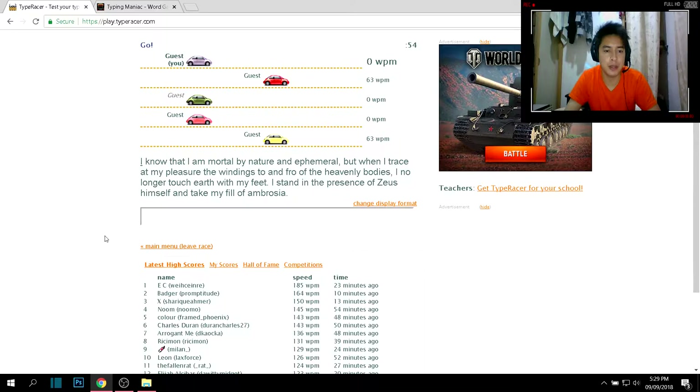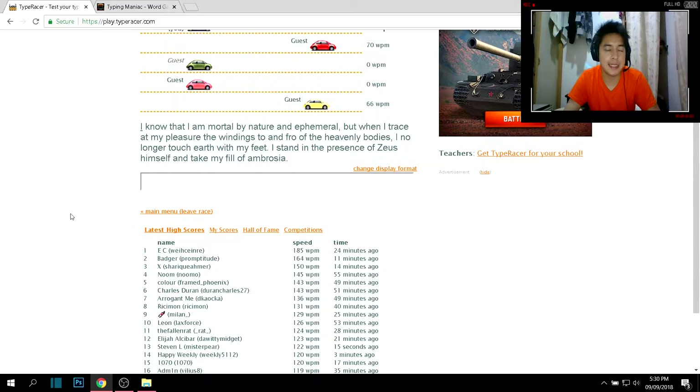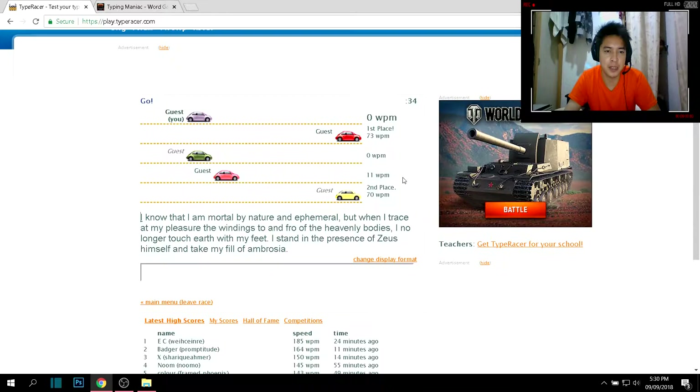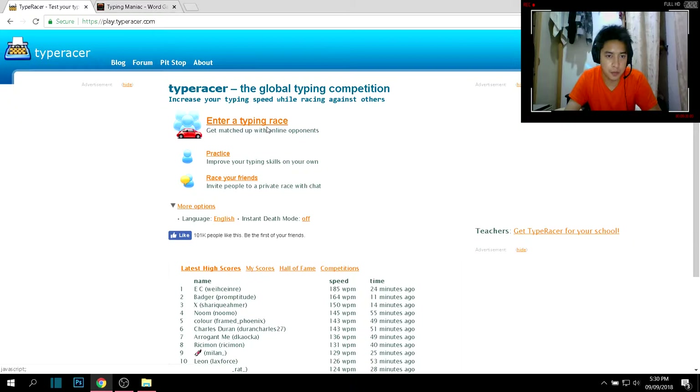I'll try to play one game for you so you can see what I'm talking about. For every sentence you type, or every race as they call it, there are also rankings. For example, this guy got a record of 185 words per minute for this sentence.